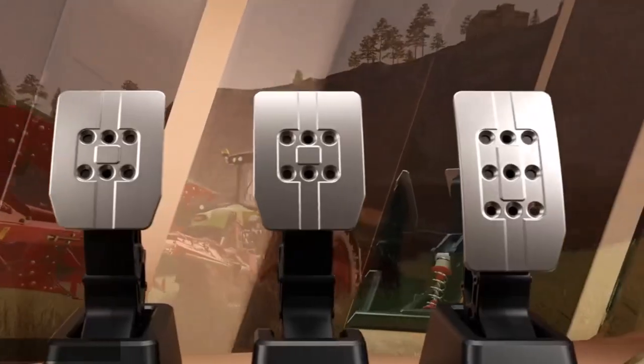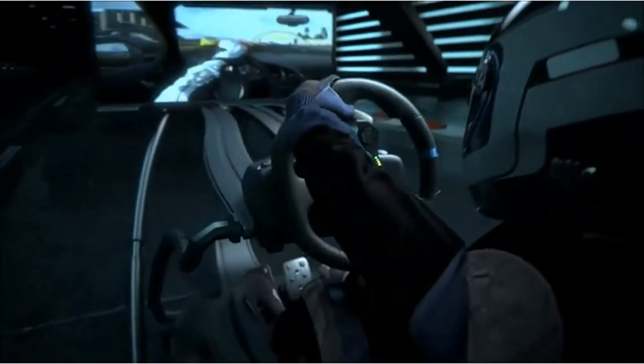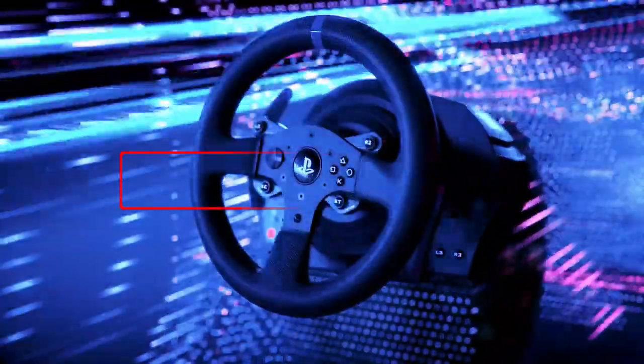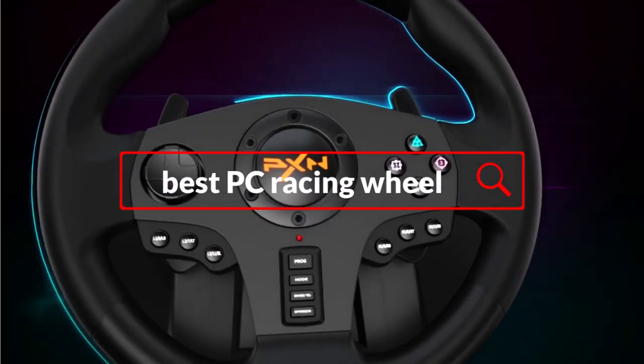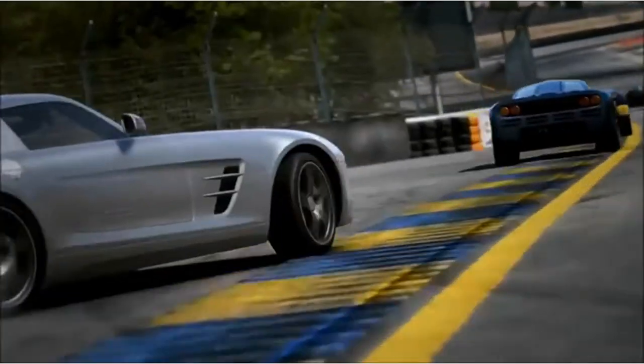From force feedback to pedal responsiveness, the best PC racing wheels offer a variety of features designed to make you feel like you're behind the wheel of a real race car. In this video, we'll take a look at some of the best PC racing wheels available, helping you make an informed decision about which one is right for you.